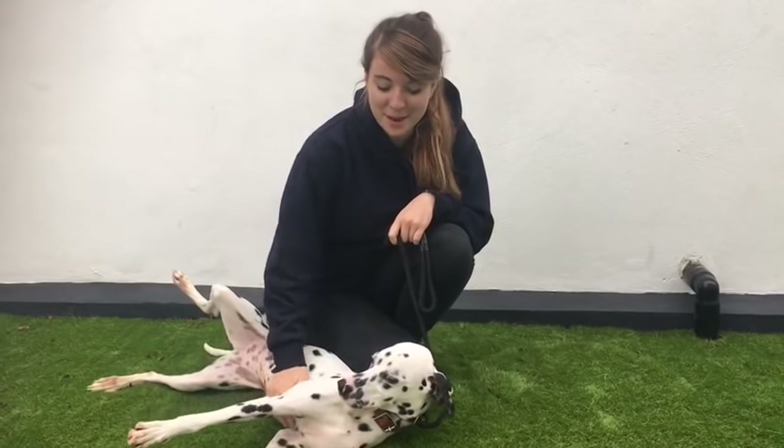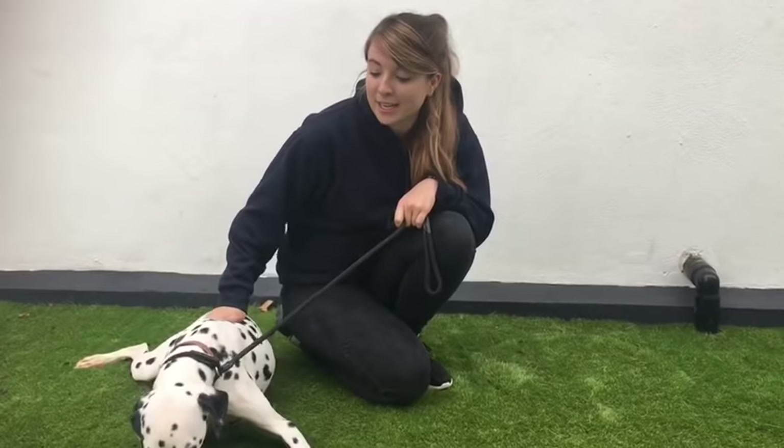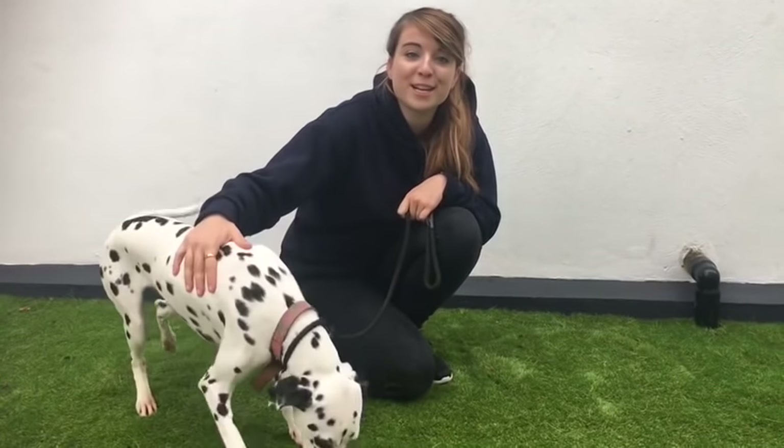Hi, I'm Rona, one of the trainers here at Roivon and I'm going to be talking to you about Dalmatians. Dalmatians are a really popular breed, known for their spotted coat and in the movie 101 Dalmatians. They are really fun-loving and energetic, so if you're thinking about getting a Dalmatian or just want to know a bit more about them, check out the video.